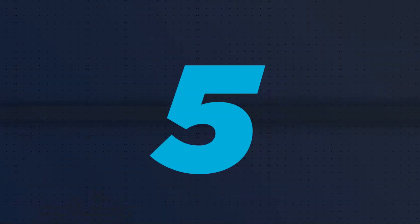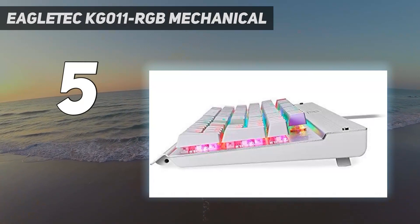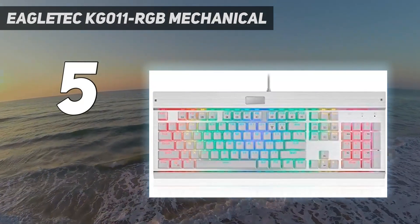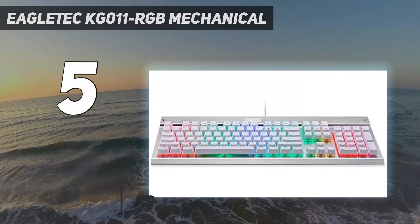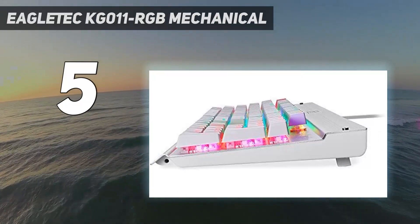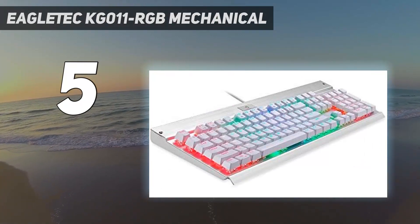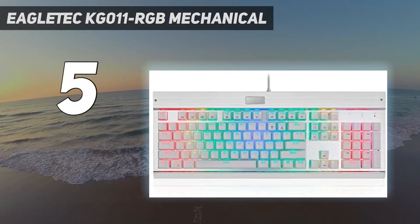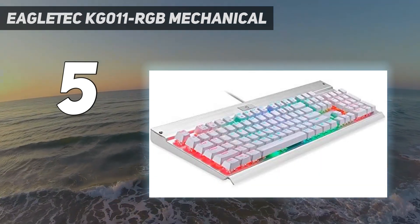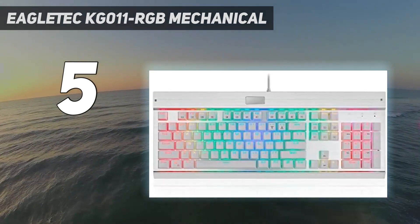Starting at number 5: the Eagletech KG011 RGB Mechanical. This mechanical keyboard uses its own custom blue switches in order to provide both sensitivity and longevity. The keys are highly responsive and precise, but with a medium resistance so they don't feel too light for gamers who like to hit their keys. They also give an audible click and tactile bump feedback. The keyboard is also durable, made from aircraft-grade aluminum and ABS, with plate-mounted mechanical keys.